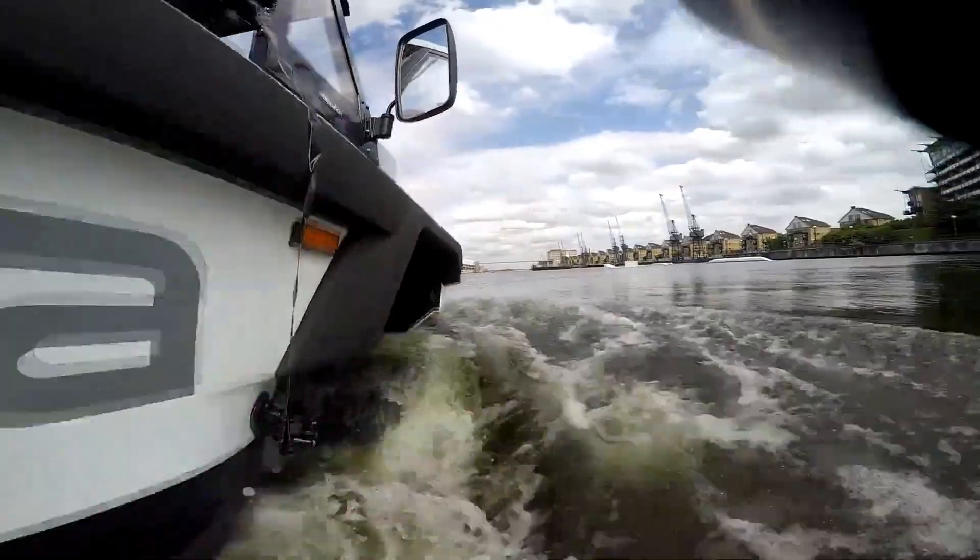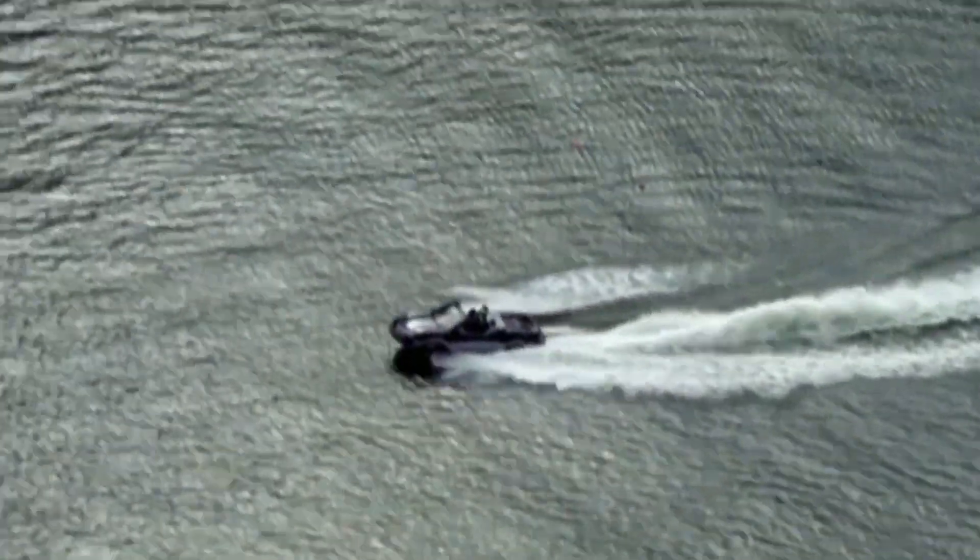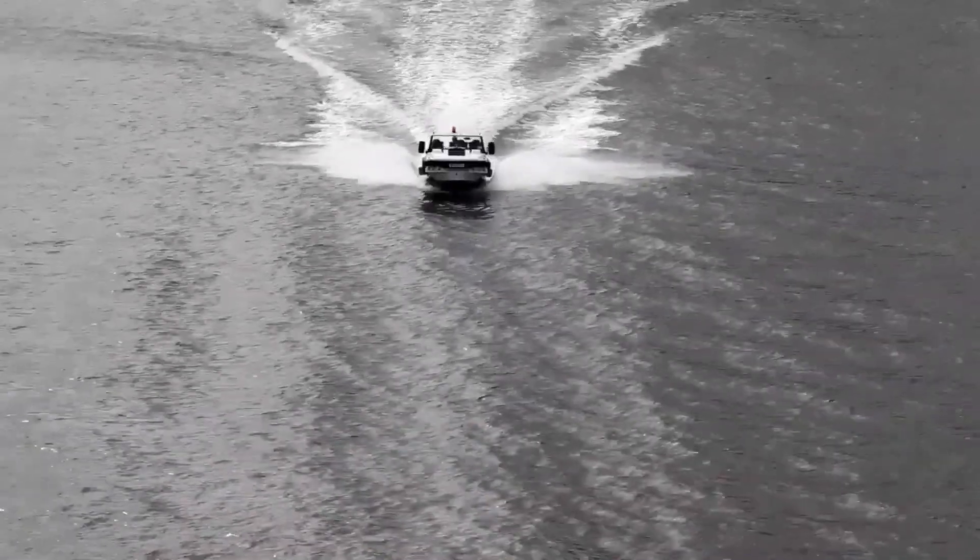This isn't your ordinary amphibian. It's a rescue lifeguard that prioritizes speed, efficiency, and safety when every second counts. Get ready for an unparalleled amphibious experience.